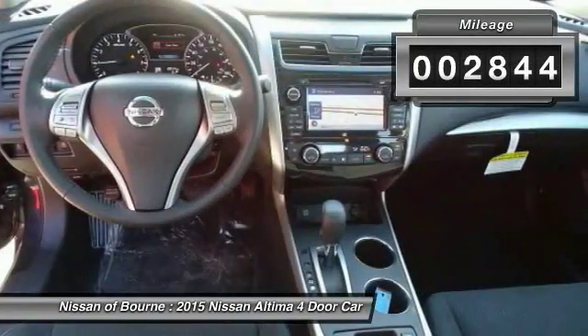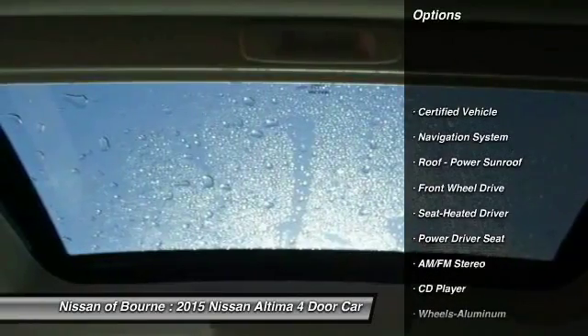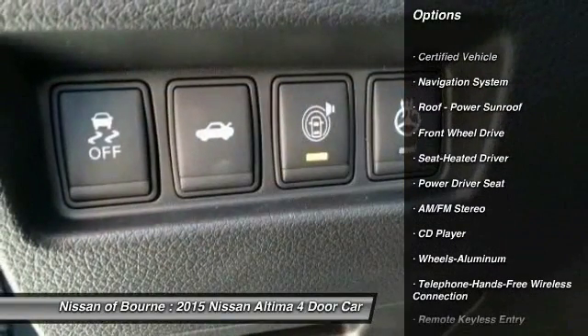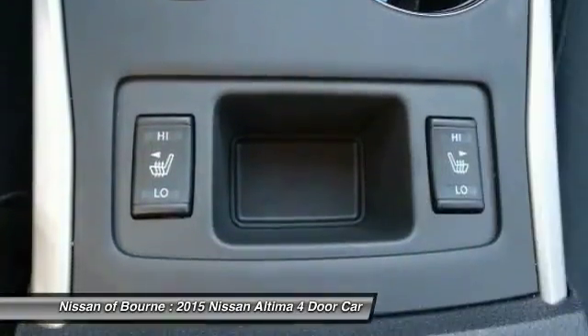This vehicle has less than 3,000 miles. Here are some of this vehicle's great options: anti-lock braking system, traction control, navigation system, Bluetooth wireless data link for hands-free phone.